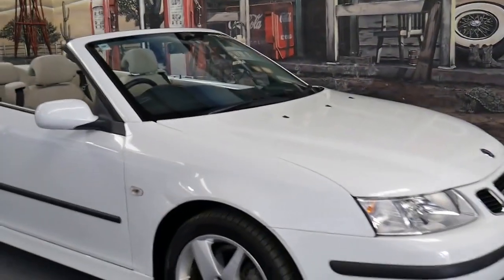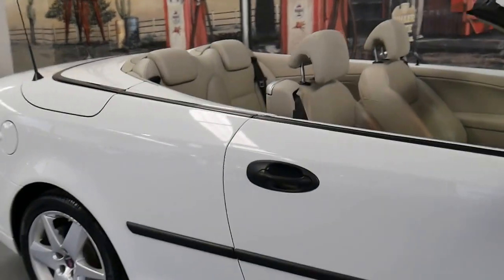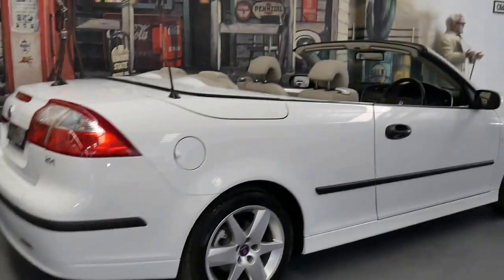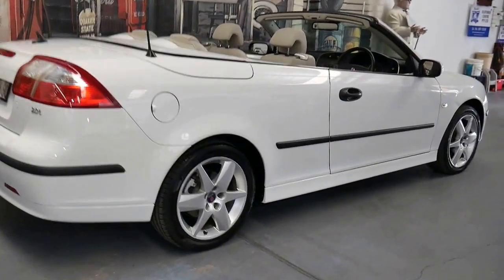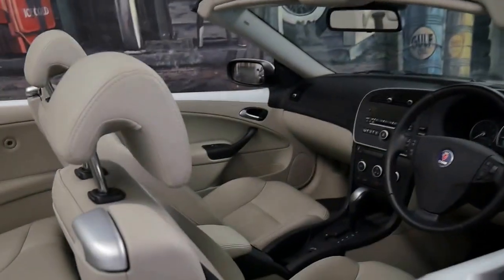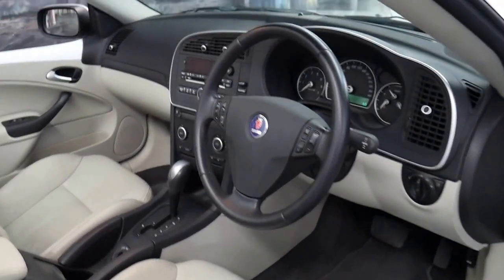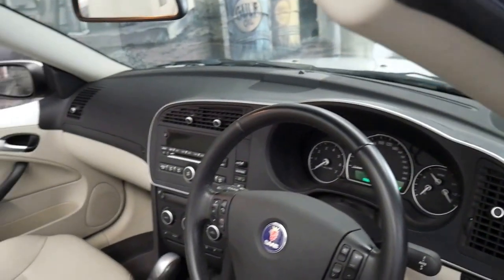We haven't had a Saab 93 convertible for a while and we were very happy to find this beautiful example. It's white in colour with cream leather interior and it's got the two litre turbo engine. It's done 103,000 kilometres and it's the first 2007 model I've seen in white with this colour interior. The best thing about this colour is it's easy to keep clean and it always looks brilliant.